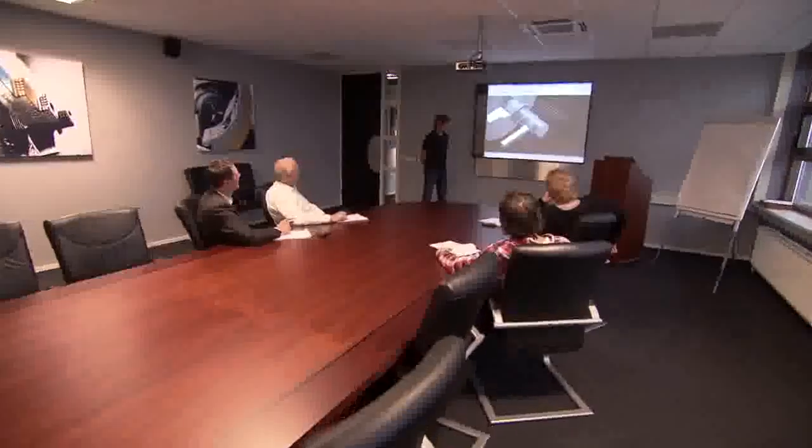Education and training both take place at the customer site as well as at the training facility in Holland or the distributor's place in your country.